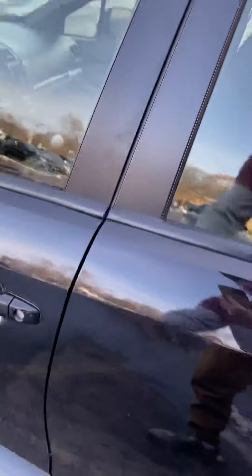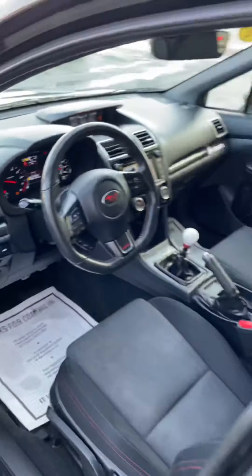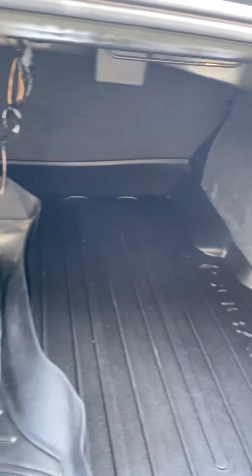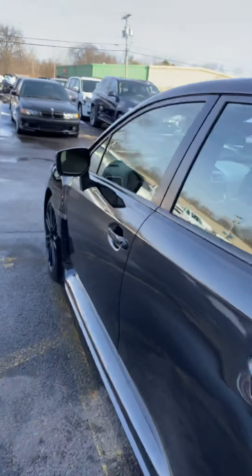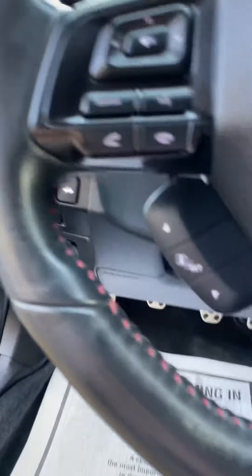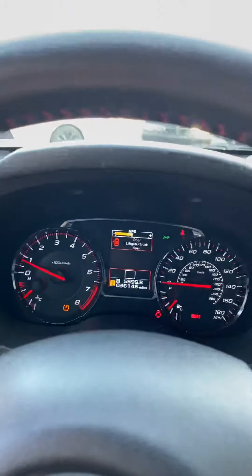To pop the trunk, you hold this button down. Pop it open here — you have some rubber floor mats just for this car. One thing I did not mention is this car has hill hold assist, so if you put your car in gear and you take your foot off the brake, it'll hold the car on the hill.